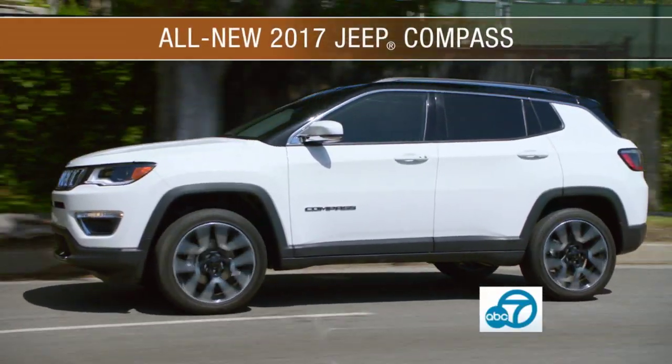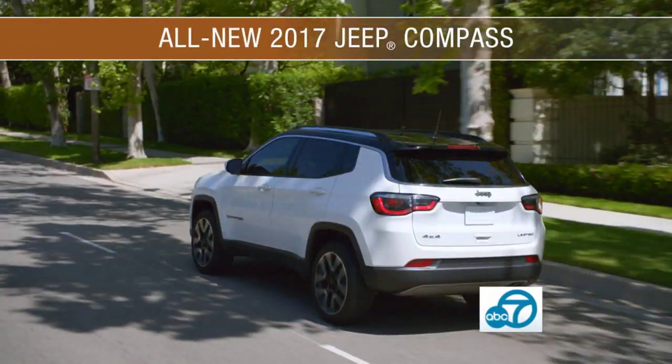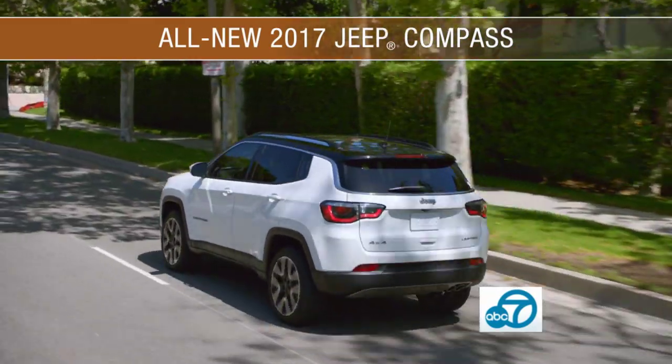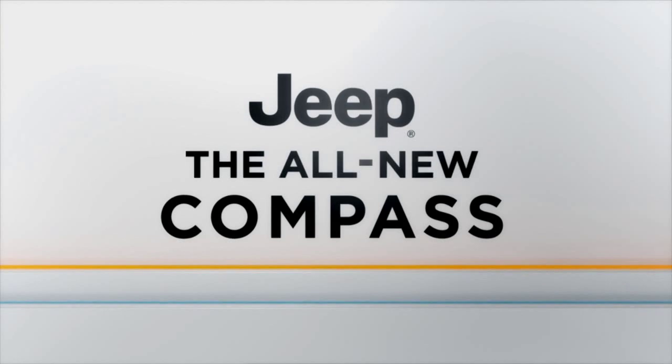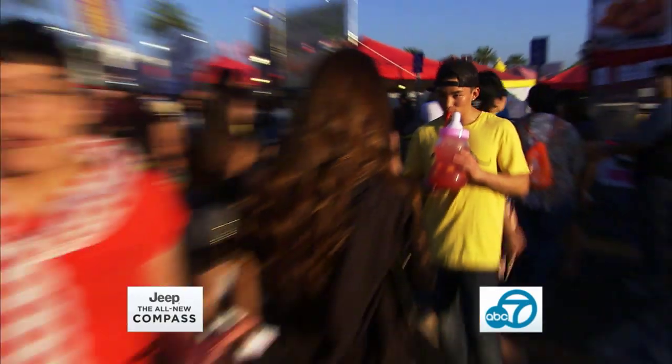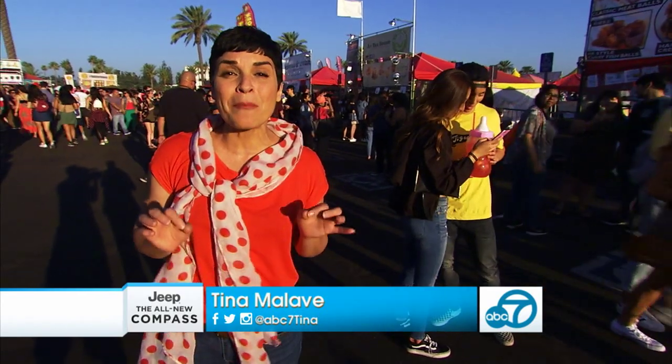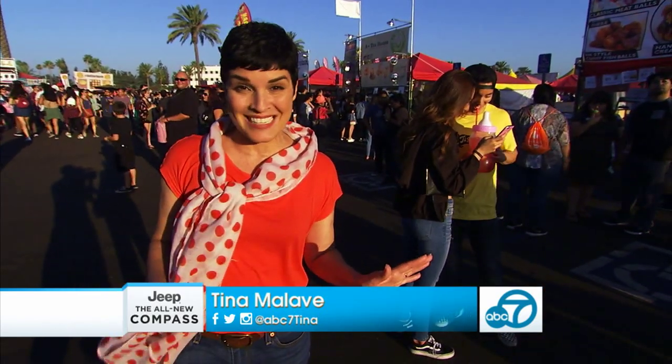Our quest for the most selfie-worthy delights continues with a picture-perfect compass. We're headed to West Hollywood for this Jeep Compass LA Spotlight. Our food porn obsession doesn't stop with eats — we found some true artists turning beverages into masterpieces.